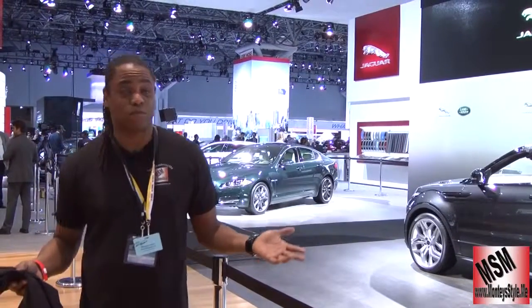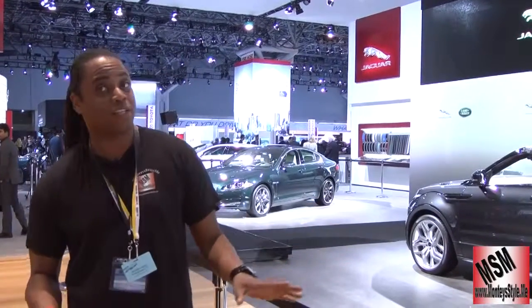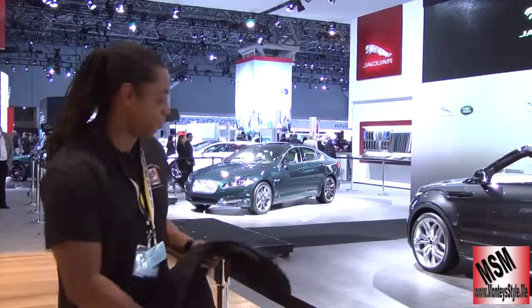Hey now, Samana. We are at Land Rover and guess what? We are checking out the Evoque. It's one of their SUVs — small SUVs — but it's a convertible.